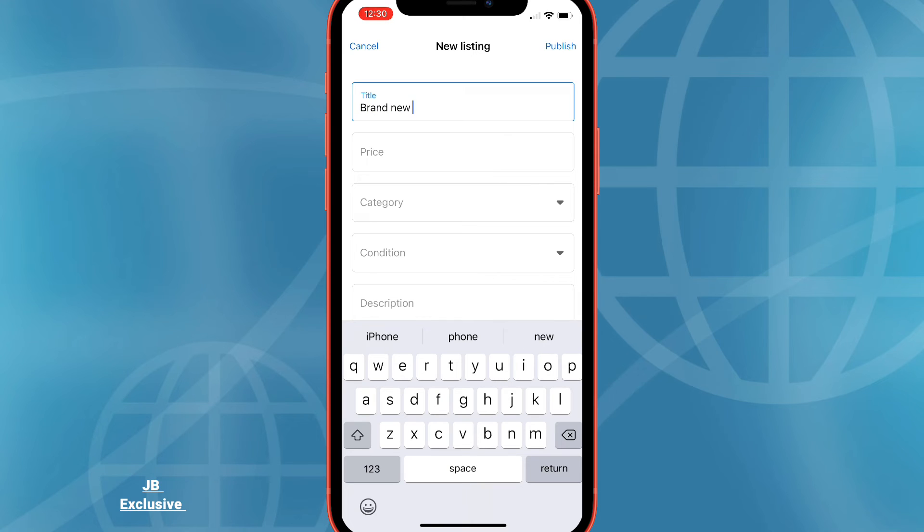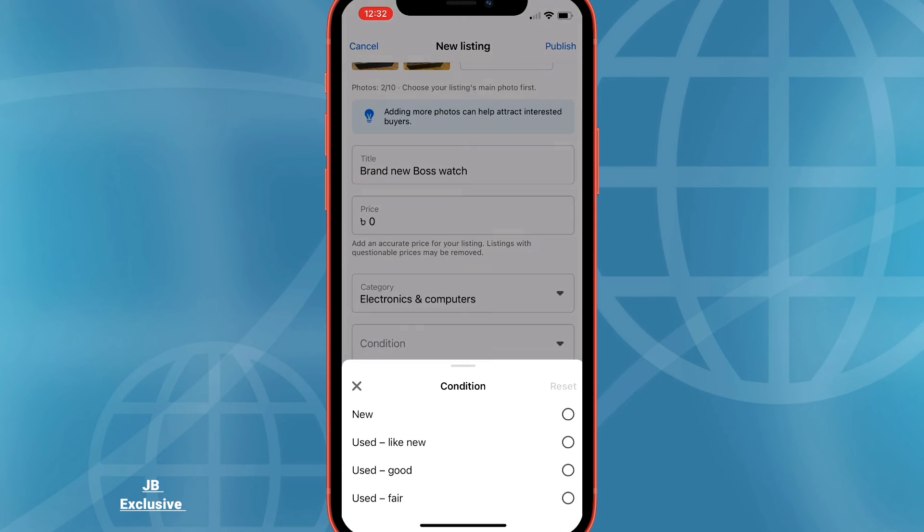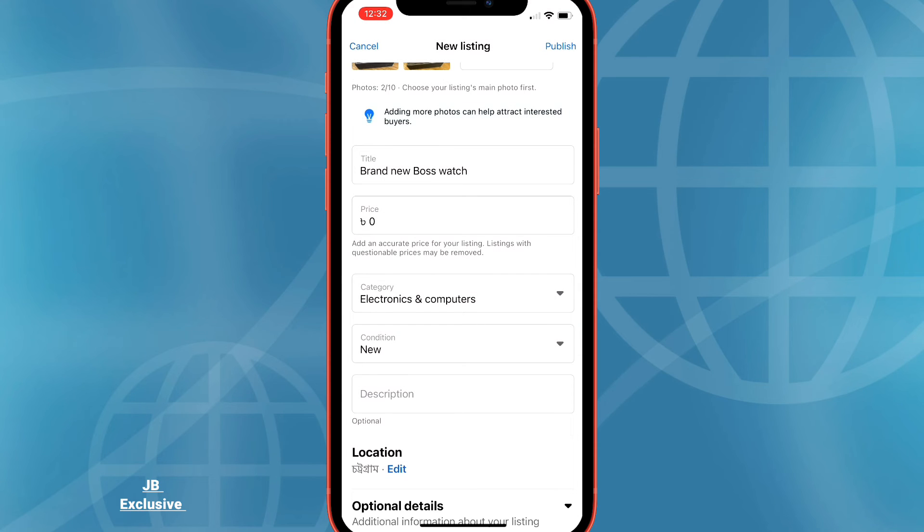Enter the relevant information for accurate details about your item. To mark an item as free, you can enter zero as the price. Once all the required fields have been filled out, click Publish to post your marketplace listing.